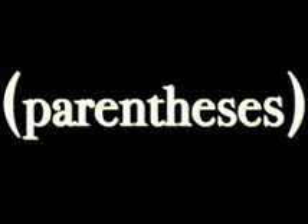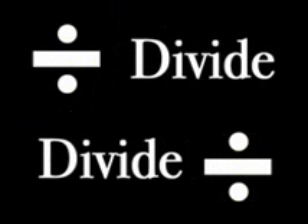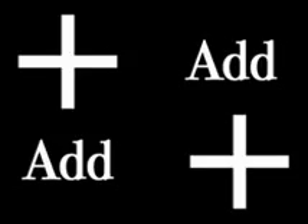P is for parentheses, the first big step. Exponents next along our trip. Multiplication has a really big part. Then division will surely break your heart. Adding is next and don't you know, subtraction is the last step in the flow.